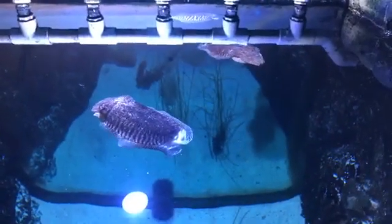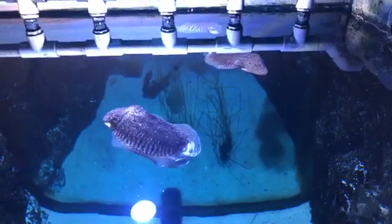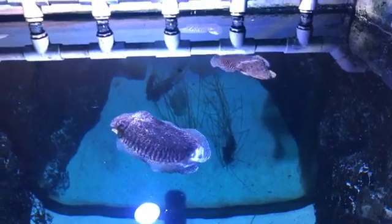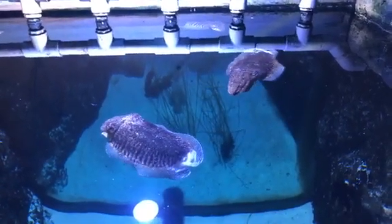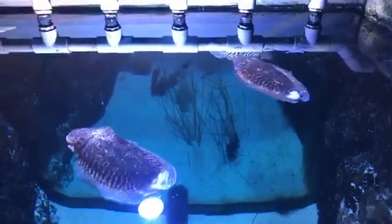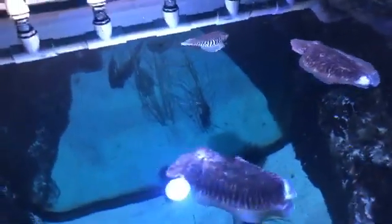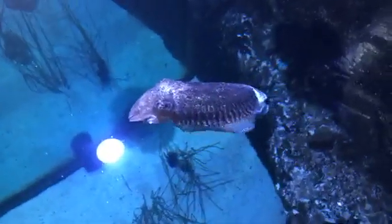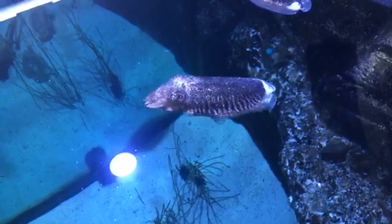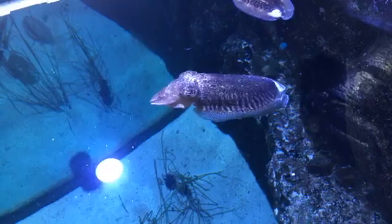Are you keeping track of every individual cuttlefish to make sure that everyone's getting fed? Yep. Austin, age six, was wondering — do they each have names? The six individuals do not. Most of our aquarium residents don't actually have their own names. They're very difficult to tell apart from one another, but she keeps track along with the other aquarists to make sure everyone gets enough food. They all have identification numbers to keep track of all of their individual needs.